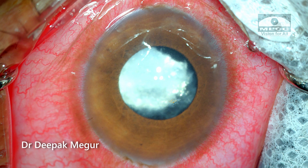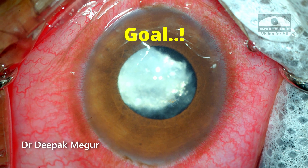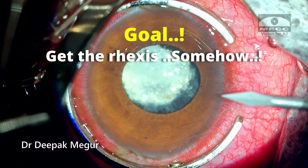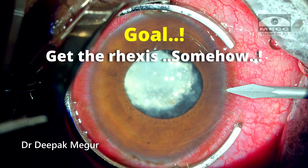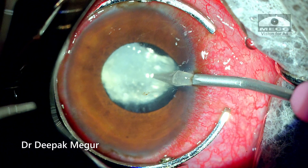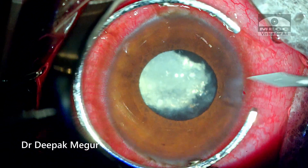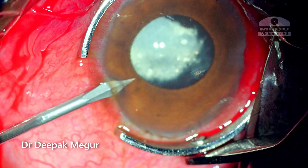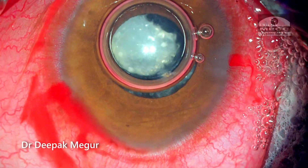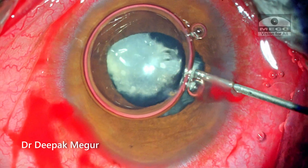My preparation for this case is like this. My goal is to achieve a rhexis somehow in this case — I know it's difficult — but in the absence of a posterior capsule, I can at least fix the lens in the sulcus with optic capture. So this was my primary goal. In the event of losing both the anterior and the posterior capsule, I was prepared to do a secondary IOL fixation at a later date.